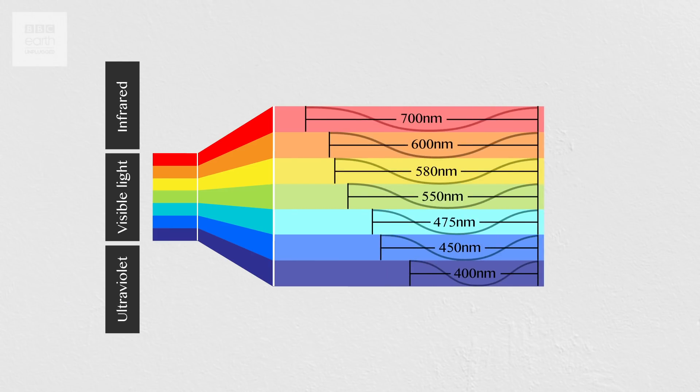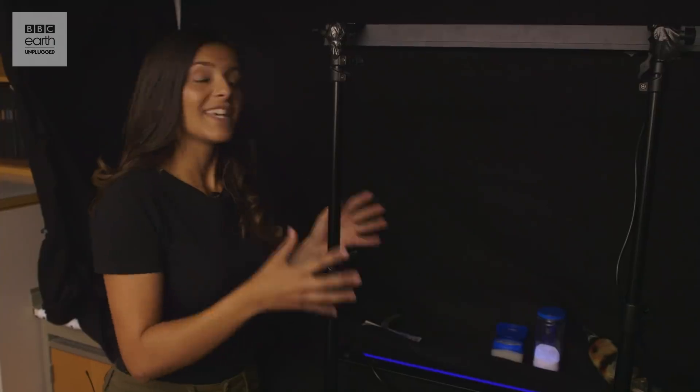Either side of that band you have ultraviolet and infrared light. These are not visible to the human eye, but can be detected using a very simple piece of equipment that even you can use at home. This is a blacklight — it emits ultraviolet light which, when shined on some everyday objects, causes them to fluoresce in some pretty interesting ways.